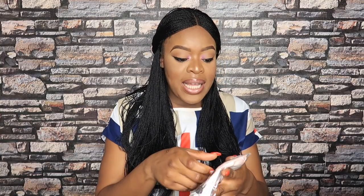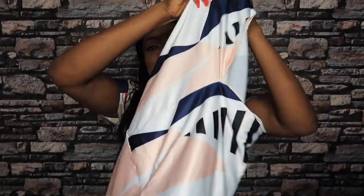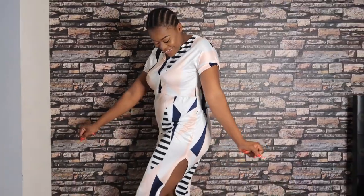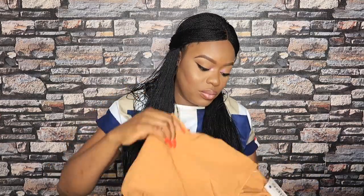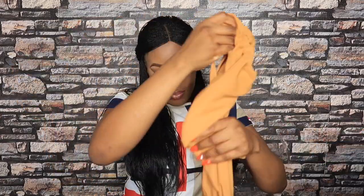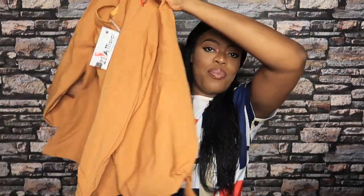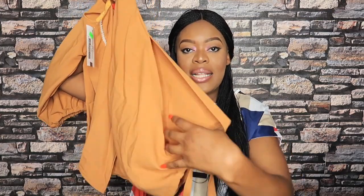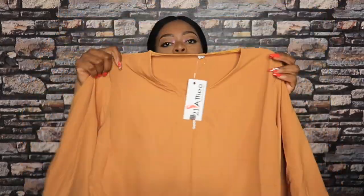The next item is this shift dress. That's how it looks online. It doesn't look bad — I'm going to try it on and see. It's just a simple dress, but the material feels so expensive! The best part is the sleeves — it has a slit and a bow, with a simple v-neck. Let's go ahead and try it on.